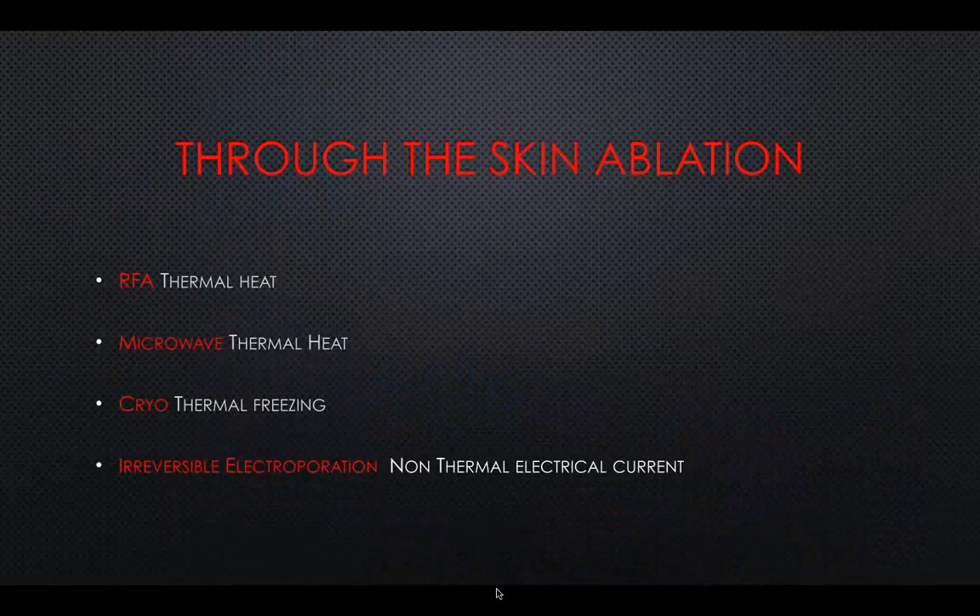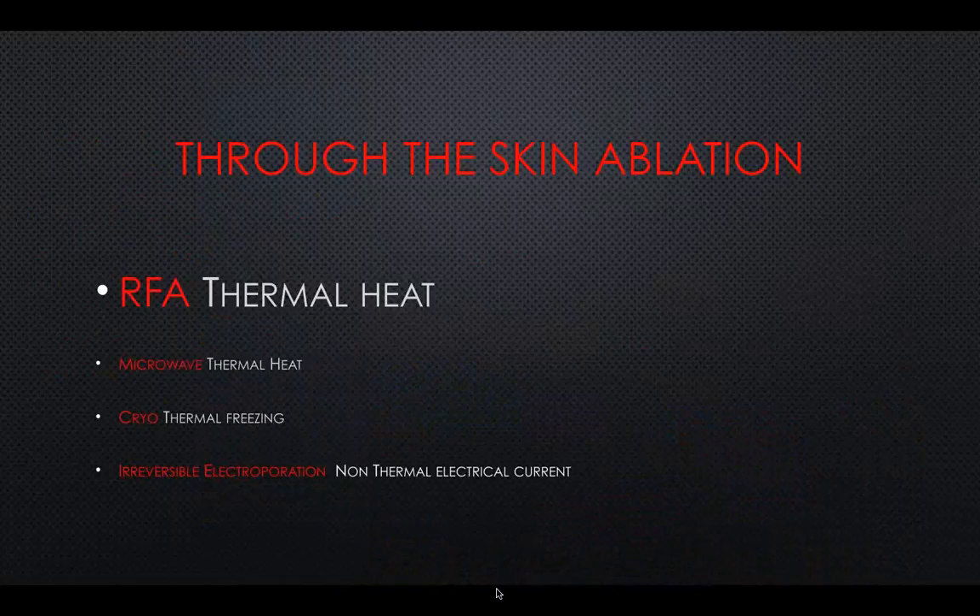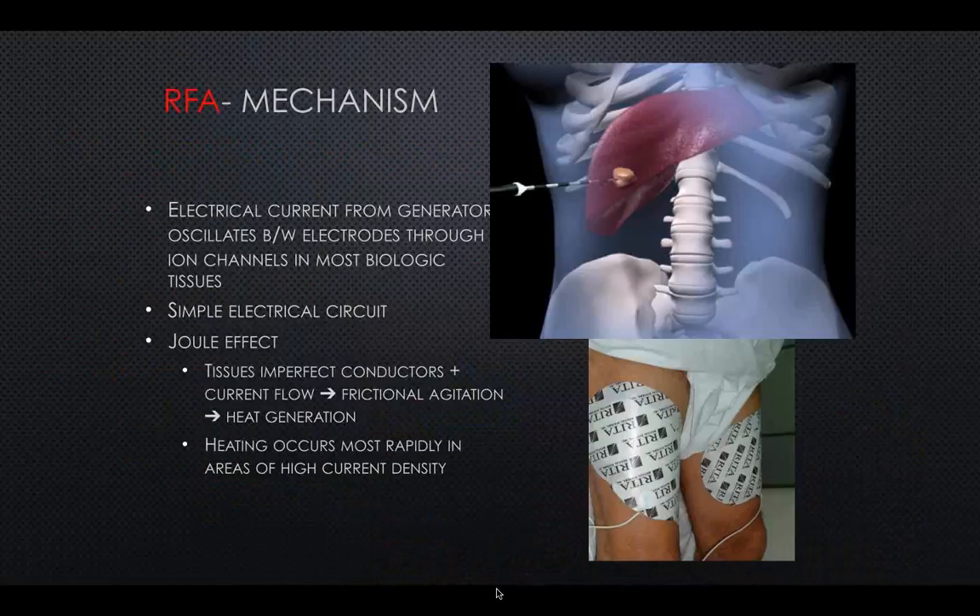Let's talk about the prototypical one first — RFA, or radio frequency ablation. We're actually using less of this these days, but the principles are very applicable to everything. It's an electrical current that goes from the needle placed through the skin into the tumor, then comes out through the grounding pads on the legs. It creates excitation of molecules that becomes heat — a prototype of thermal types of ablation. We're also going to show something that cools the tumor, freezing it.